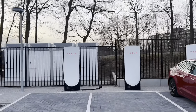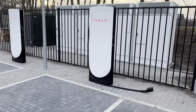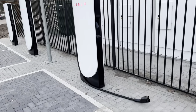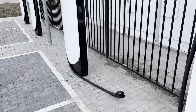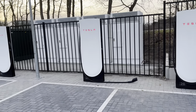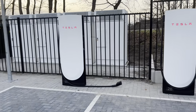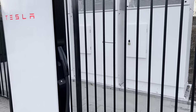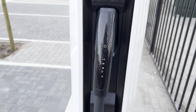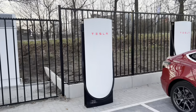A Tesla employee just charged, and I might have spotted something Tesla is not going to like so much. Because if a Tesla employee does this after the first day of opening the station, what does it tell you about the future-proofing? So he came and put it back. This system is very new.